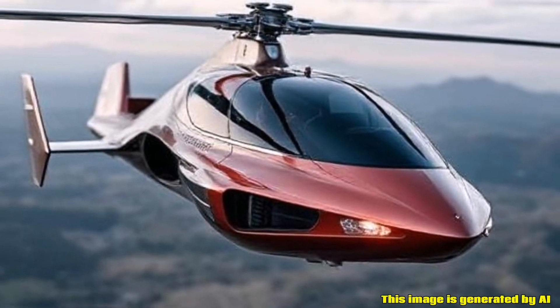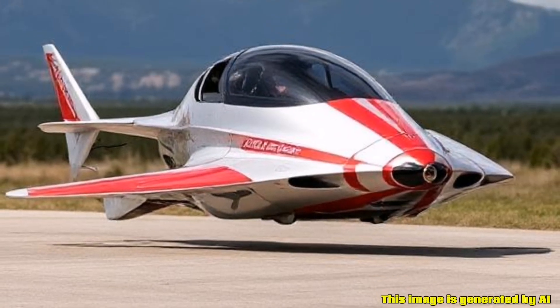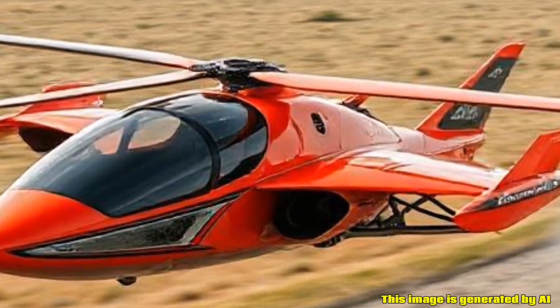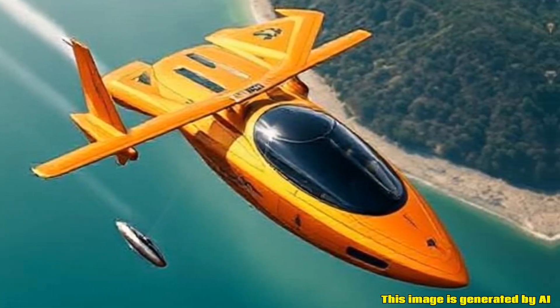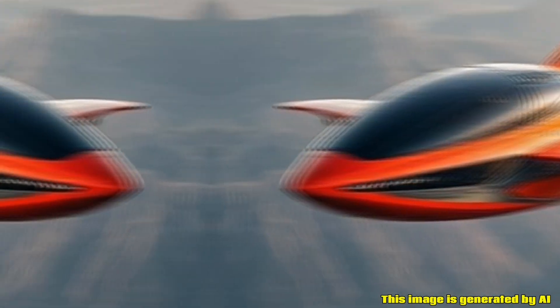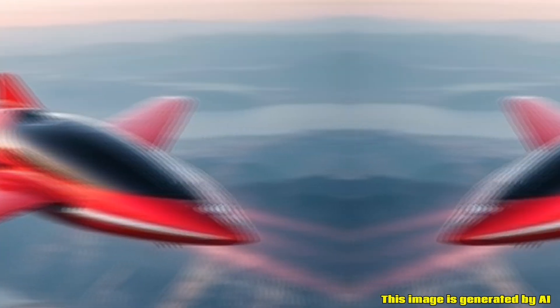The Samson Switchblade is an innovative vehicle that combines the features of a car and an aircraft. Often referred to as a flying car, it is designed to be both a road-worthy vehicle and an aircraft, allowing for seamless transitions between driving and flying.